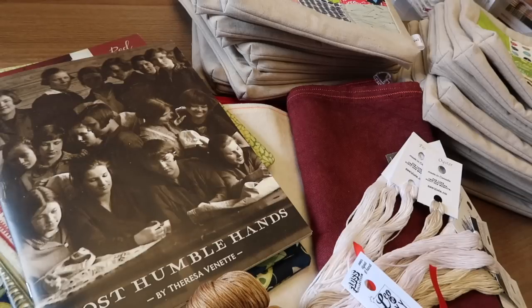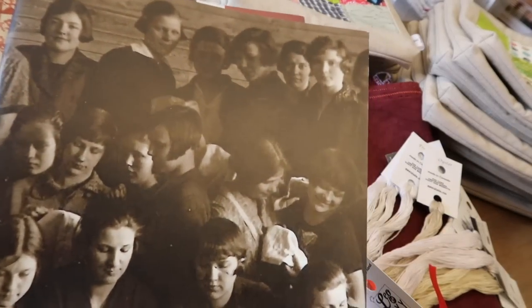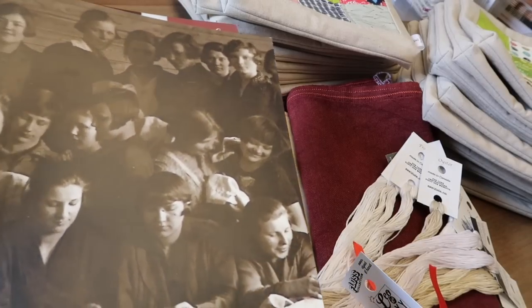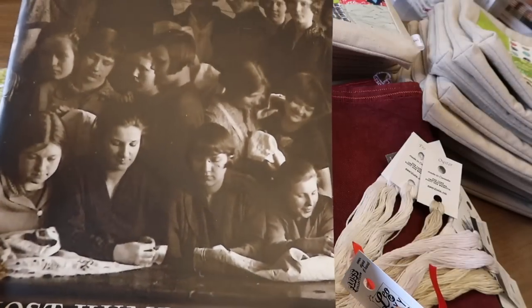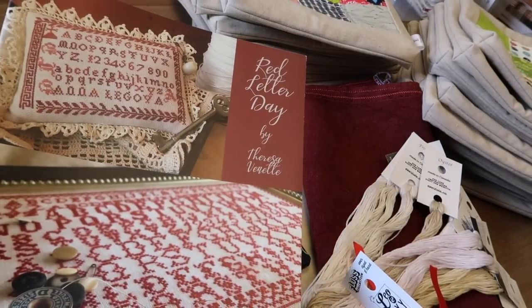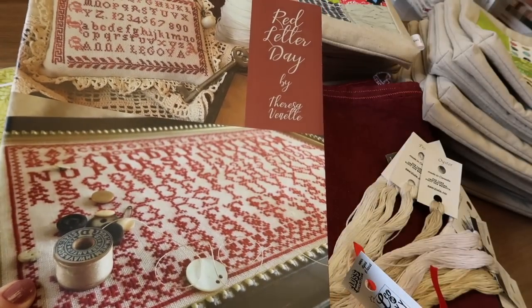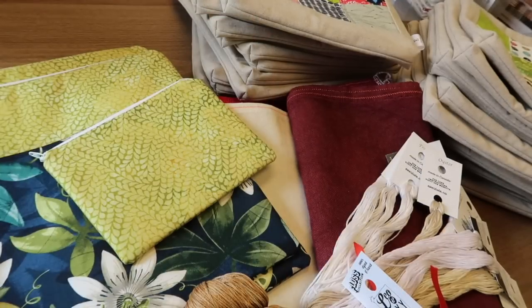Should we start with linen and floss combos? We've got two new books in the shop. This is Teresa Vanette's newest book, Most Humble Hands - it's chock-a-block full of beautiful marking samplers. The other one is Red Letter Day, her last book release, also full of amazing samplers. I did a bit of a flip-through on my FlosseTube video yesterday over on Off the Grid Needle Arts.